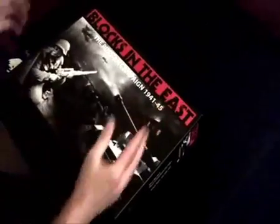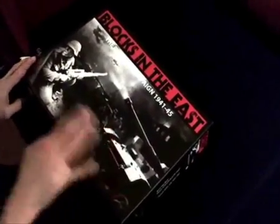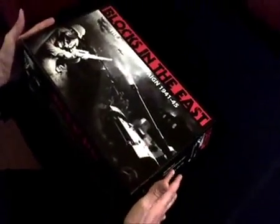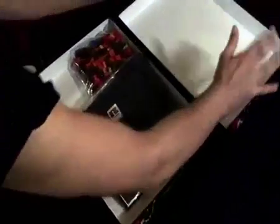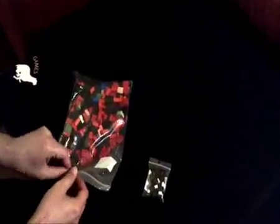Hello guys. What we want to have a closer look at today is accessories for Blocks in the East and Blocks in the West. We will start with Blocks in the East — the game was out last year about the war on the Eastern campaign. I have got a lot of emails and questions about accessories, so what I want to do today is give you a quick overview of the accessories of Blocks in the East.